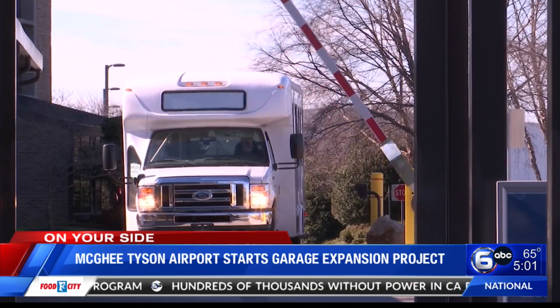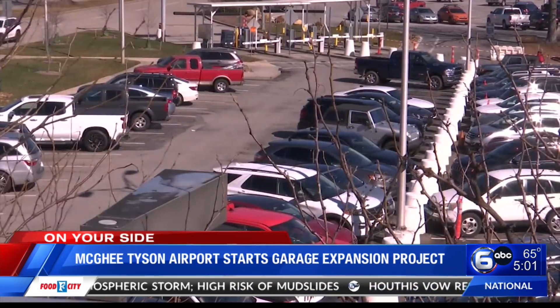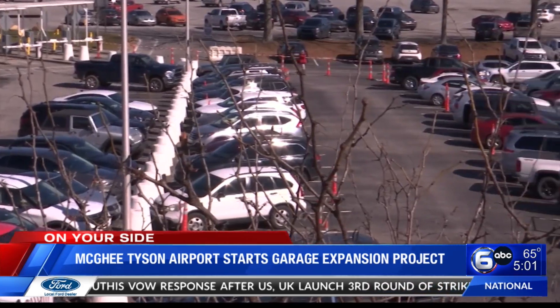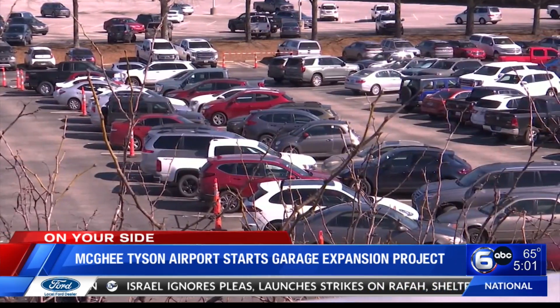The garage expansion project is the first of many projects the airport plans to add as they grow with the community. In the future, they also have a terminal expansion project, which will add more gate capacity to the terminal. They will be under construction for the next few years, but it's just to elevate your experience out of McGee-Tyson Airport.